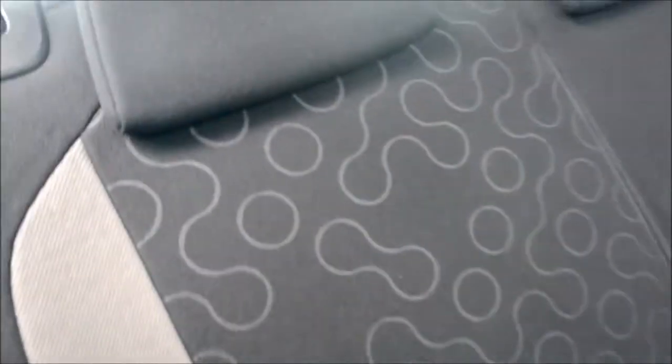We also have ISOFIX-enabled back seats. Pulling this forward, that's how you bring the seat down, and they do go backwards and forward using that lever there.